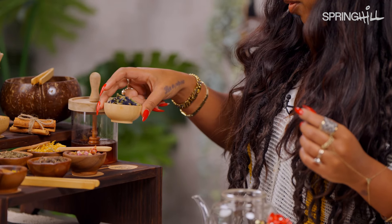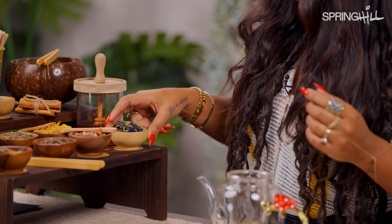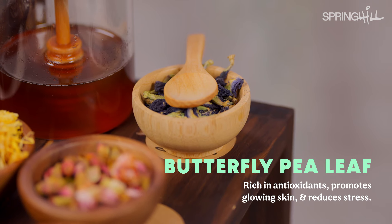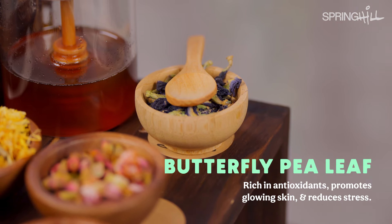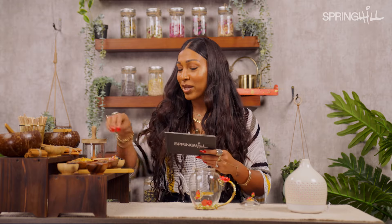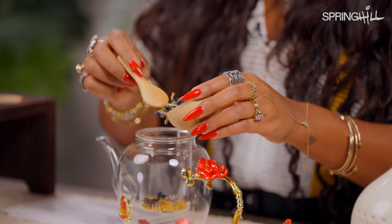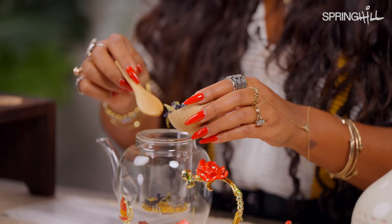Butterfly pea leaf — I heard about this recently because they put it in protein powders now. Let's see what the benefits are: rich in antioxidants, promotes glowing skin, and reduces stress. I'm into it because we all need glowing skin. I think this is gonna blossom — that's gonna be really pretty. It's also purple, which is my favorite color.